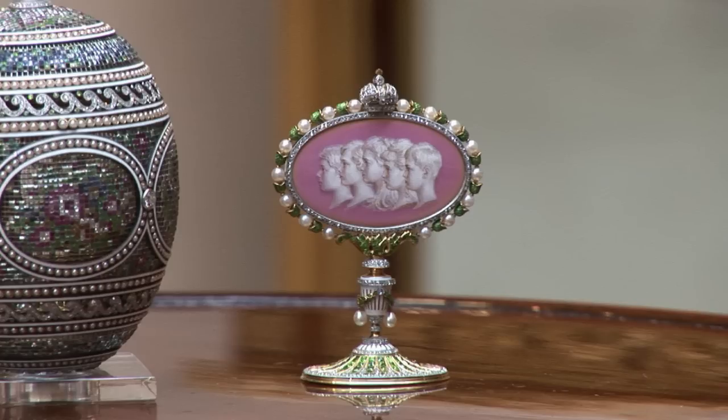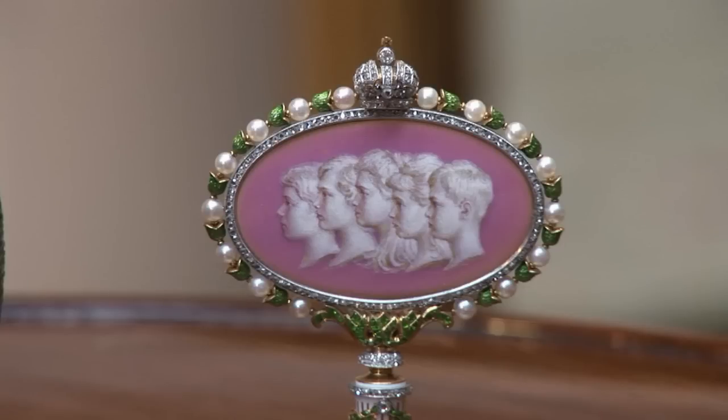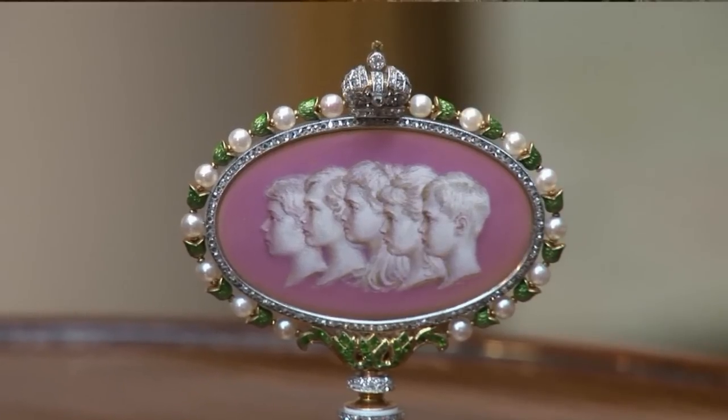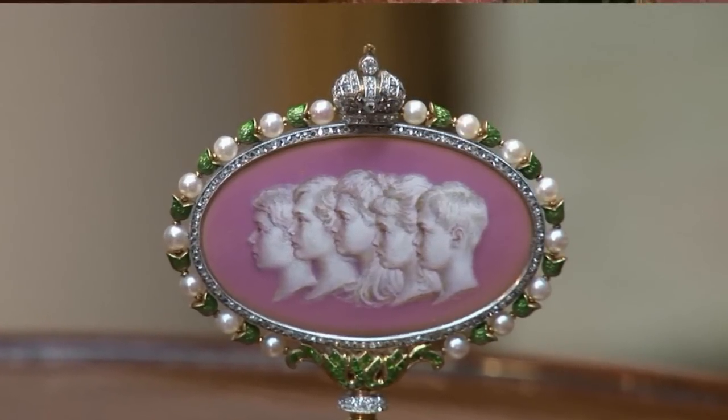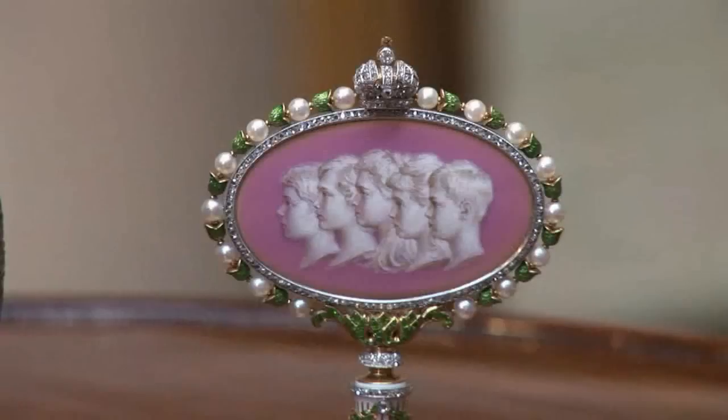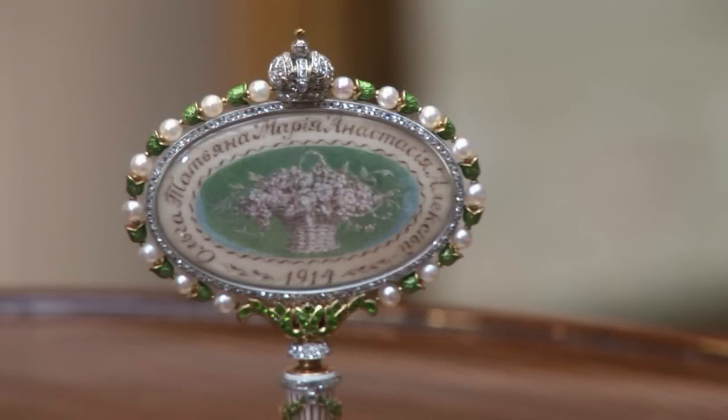The surprise features some of the same techniques: enamel, lots of demantoid garnets, and diamonds. Right on top of this enameled medallion is the Russian imperial crown — the Romanov crown — made out of diamonds and platinum, with a tiny gold cross on top. The surprise itself features the profile portraits of the five children of Tsar Nicholas II and Tsarina Alexandra: Olga, Maria, Tatiana, Anastasia, and the young Tsarevich Alexei. And of course, in 1918, following the revolution, they, together with their parents the Tsar and Tsarina, were executed. On the reverse of the surprise is another enameled medallion, this time with a basket of flowers and the names of the five children.